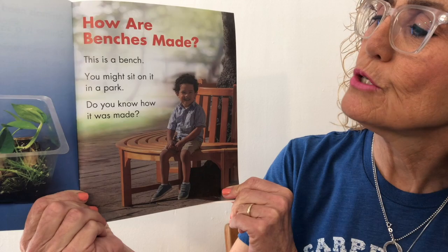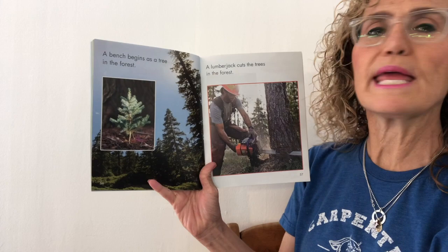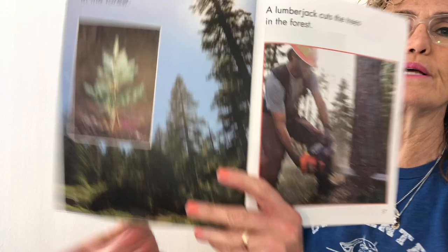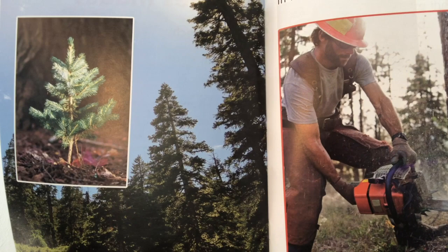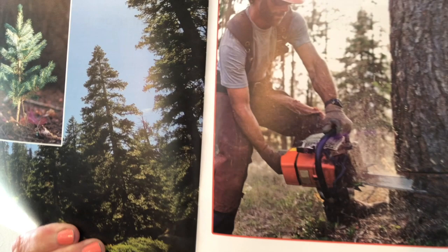A bench begins as a tree in the forest. A lumberjack cuts the trees in the forest. It starts out very small, but we know that plants need water, air, and sunshine. And over time that plant — that tree, which is a plant — grows big. And then somebody comes along with a big sharp saw and cuts the tree down.